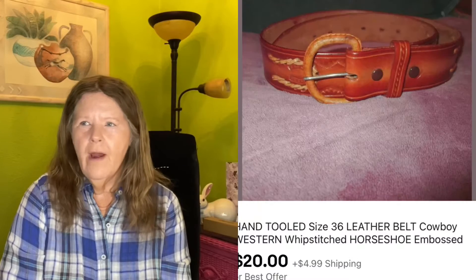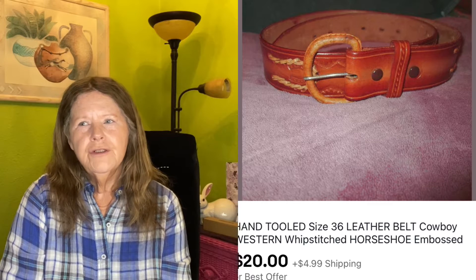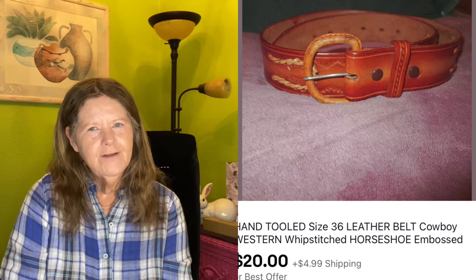The next thing to sell was on eBay. I picked it up last month and paid $4 for it. It was this hand-tooled leather belt, brown, with whip stitching, horseshoes — it was embossed and gorgeous. I bought it for $4 and it ended up selling on best offer for $20.